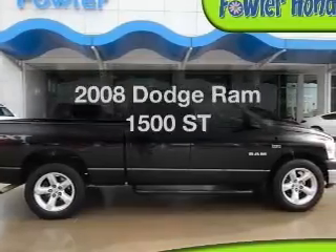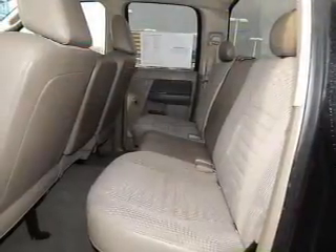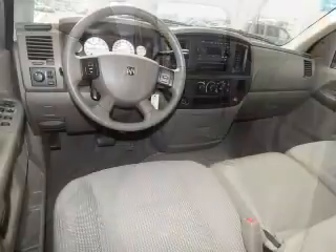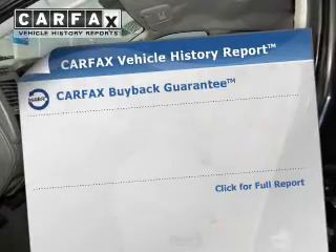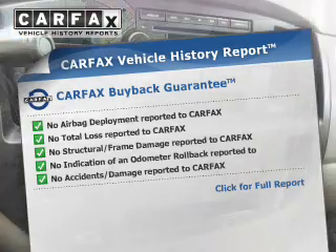If you're looking for an automobile with great attributes, look no further. The powertrain includes rear-wheel drive with a powerful 8-cylinder engine driven by an automatic transmission. The anti-lock braking system will help deliver you safely to your destination. An included Carfax Vehicle History Report allows you to purchase with confidence and the knowledge that your buy was a smart choice.